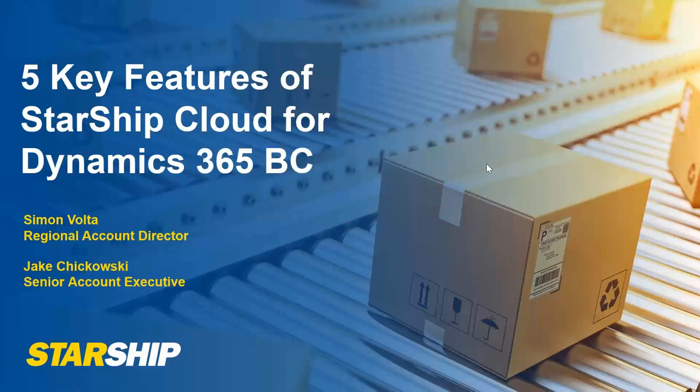I'm going to turn this over to Jake to walk you through a brief demonstration of our Business Central 365 and Starship integration. Then we'll turn it back over to Megan for any questions you may have on the integration or Starship in general. So with that, we'll go into the next slide.